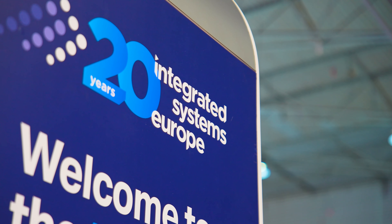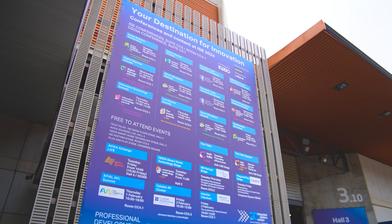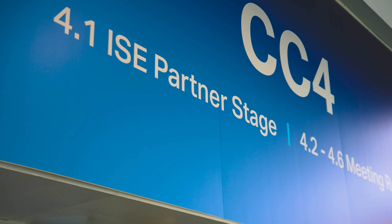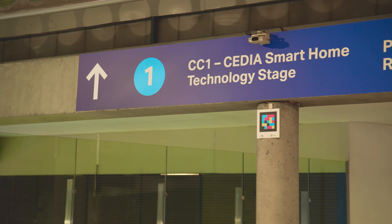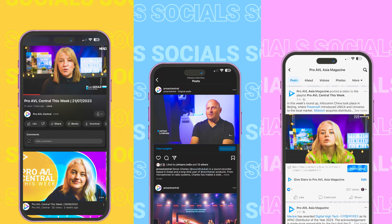Continuing to break records, ISE is promising the largest ever content programme, with four stages on the show floor and two off the upper walkways for tech talks, conferences, summits and workshops — there really does seem to be something for everyone. Attendance last year was just shy of 60,000 and with bullish pre-reg numbers, it's going to be a busy old week. Keep an eye on our social channels for daily updates and we're looking forward to catching up with as many of you on the show floor as possible.